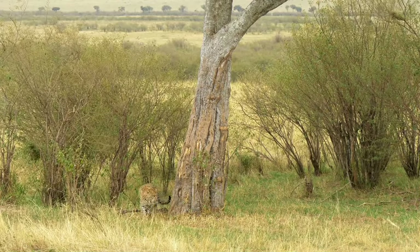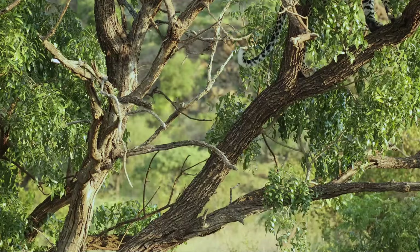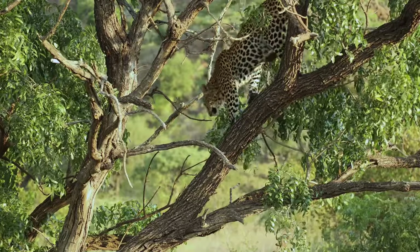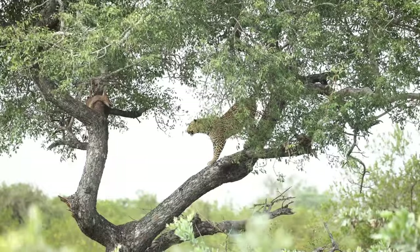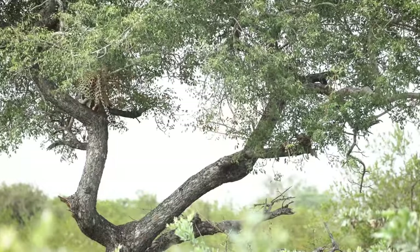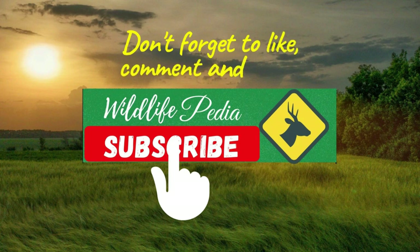Leopards are a symbol of beauty, strength, and adaptability. Through our journey across their diverse habitats, we've seen the incredible resilience of these creatures and the challenges they face in an ever-changing world. As we continue to encroach on their territories, it's crucial that we take action to protect these habitats and ensure that leopards can thrive for generations to come. Thank you for joining us on this exploration of leopard habitats. Together, we can make a difference in the conservation of these majestic animals.